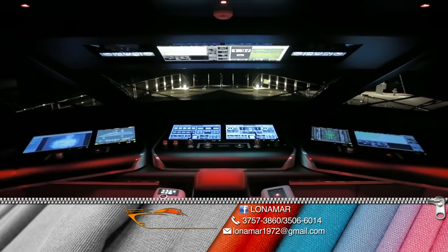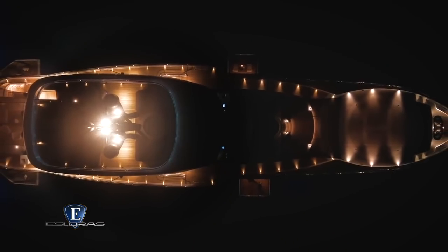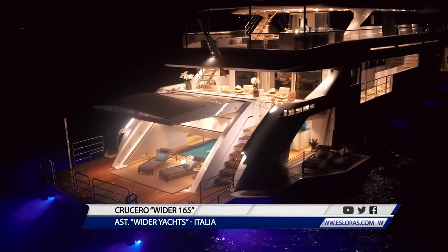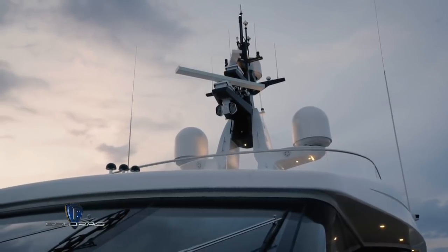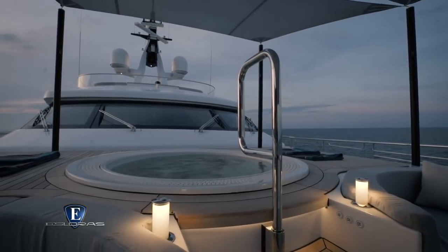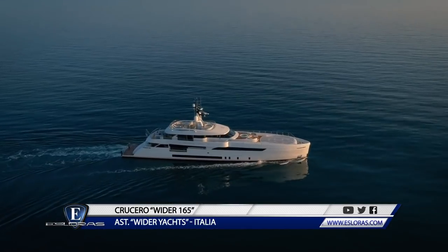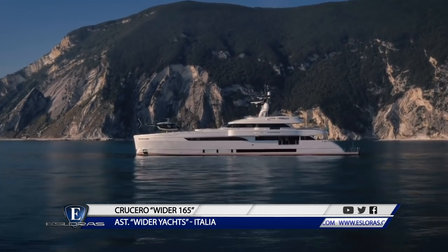El corazón del Wider 165 es un sistema de propulsión híbrido combinado con una serie de baterías de polímero de litio de 544 kWh, y con una hélice giratoria sobre el eje que garantiza un consumo de combustible reducido y niveles excepcionalmente bajos de ruido y vibración. Cuatro generadores diésel de velocidad variable en línea completan los requisitos de confort y propulsión del barco. Durante la última edición del Mónaco Yacht Show, el Wider 165 se llevó varios galardones, entre ellos el Comfort Class de Rina, categoría en la que tuvo la máxima puntuación debido a los beneficios del sistema de propulsión.